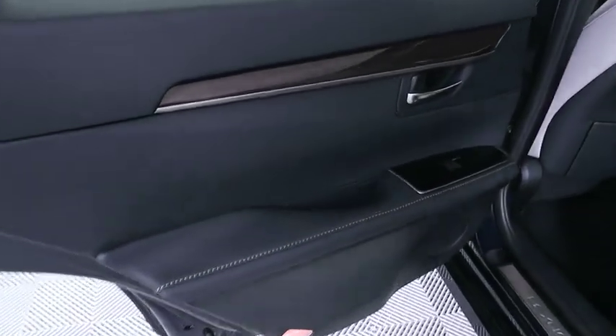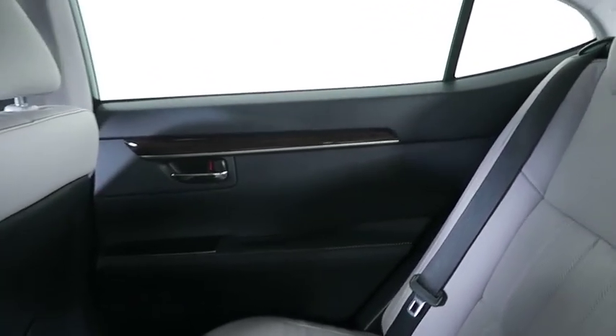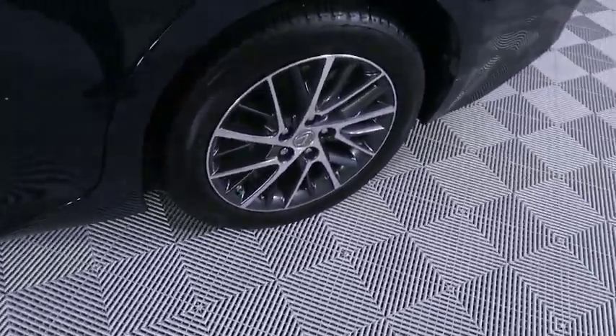This vehicle has less than 30,000 miles. Here are some of this vehicle's great options: keyless entry, backup camera, steering wheel audio controls, power passenger seat, stability control, traction control, anti-lock braking system, Bluetooth.